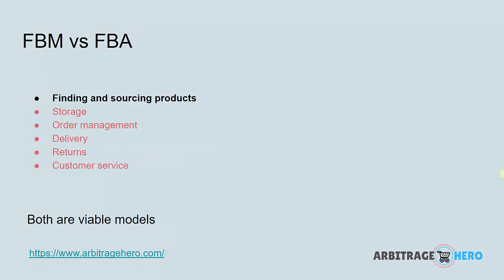Let's summarize: Fulfillment by Merchant versus Fulfillment by Amazon. With FBA, you are responsible only for finding and sourcing products. With FBM, you are responsible for everything. It is up to you to decide which model is suitable for you. I personally prefer FBA because it frees my time — I don't have to manage customer service, I don't have to manage returns, everything is handled by Amazon. And you can even connect the FBA model to your own website using the FBA API, so you can basically automate everything from your website.